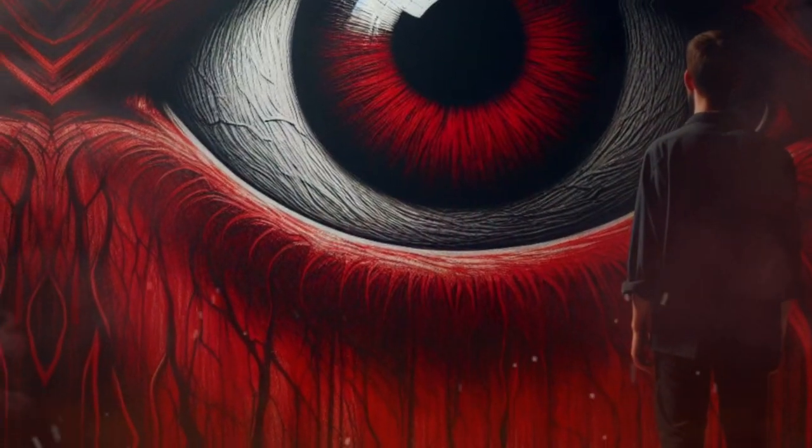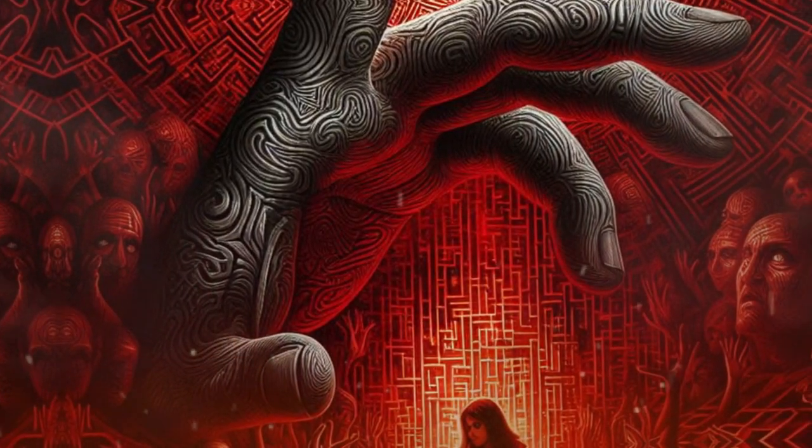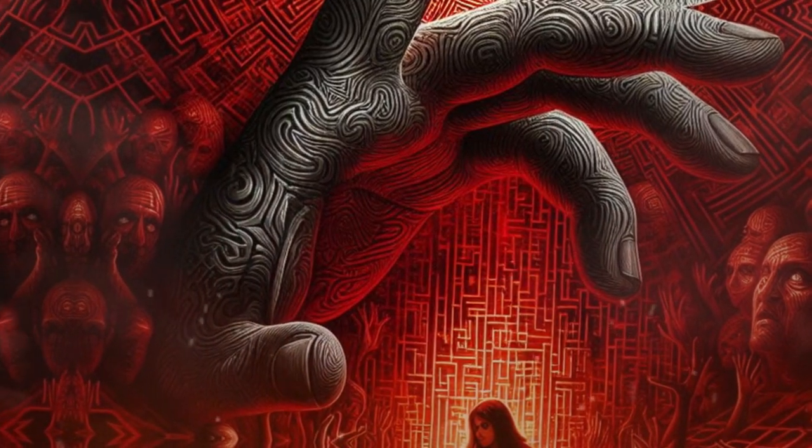But don't worry. We're here to help you navigate this maze. Today, we're going to explore the 10 most common manipulation techniques and how to spot and avoid them.